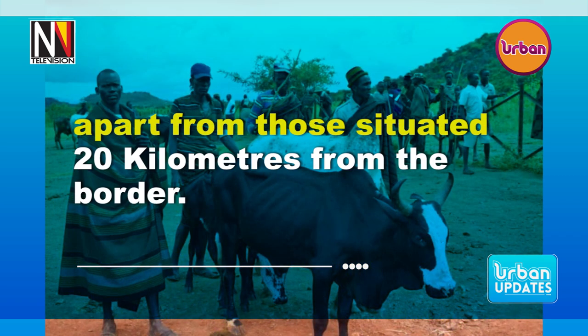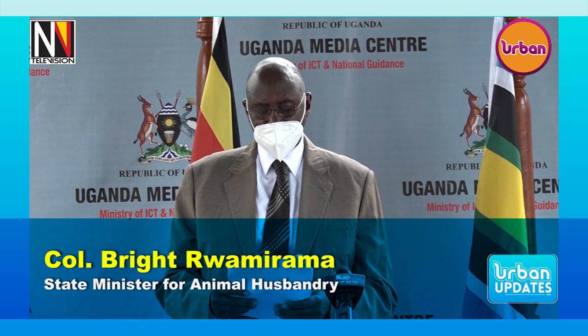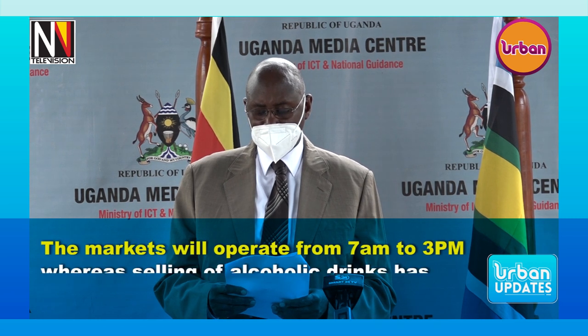The livestock market perimeter fence and internal compartment may be made of wood or metallic fencing materials, depending on the capacity of the district and the market operators.